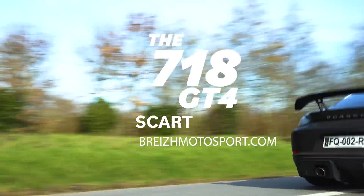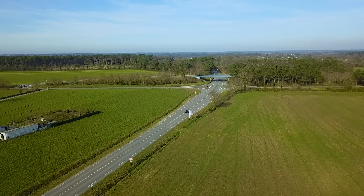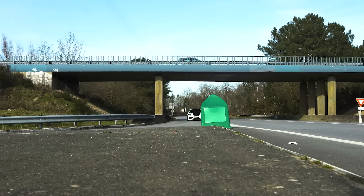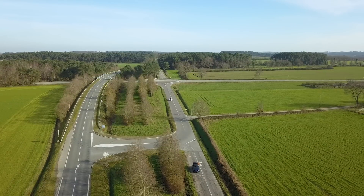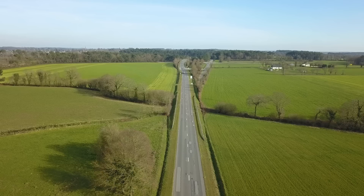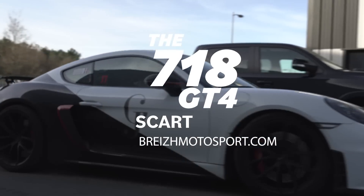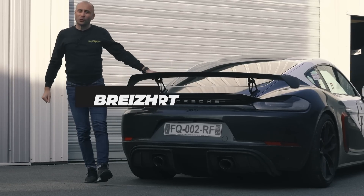This video is brought to you by R.I.L.A. Hello and welcome to Breizh Motorsport.